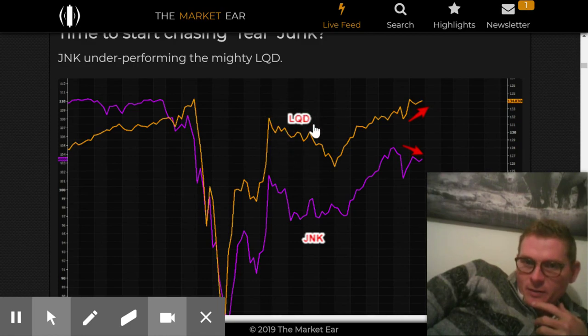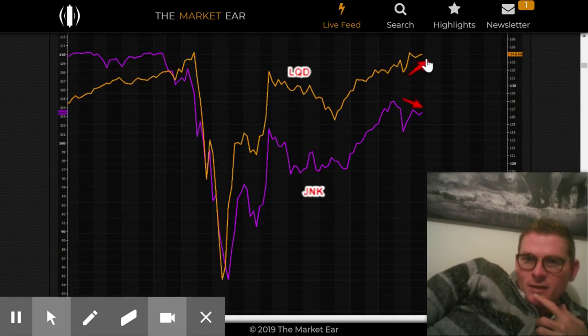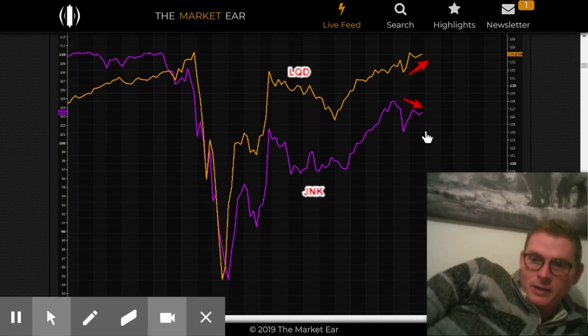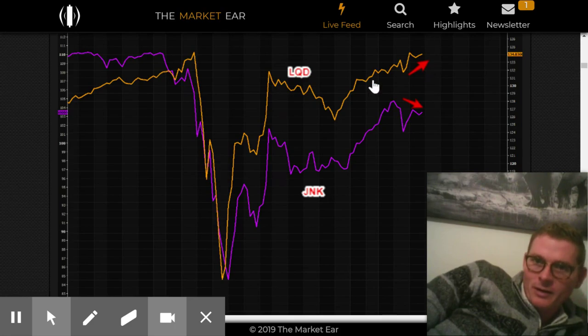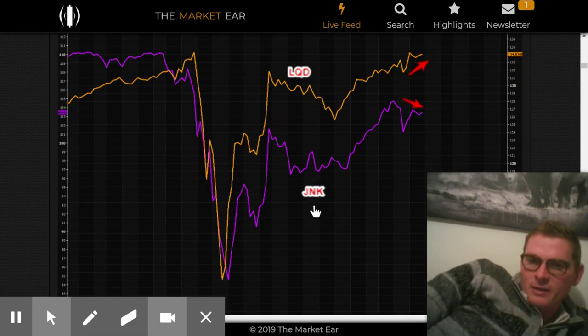LQD is the investment-grade corporate bonds and junk is the junk-grade corporate bonds. Junk is underperforming the mighty LQD as it should, because LQD companies are solvent and junk companies are not. The Fed announced they're going to buy junk bonds, but that doesn't mean they're going to buy like the JNK ETF — they want to target companies that were just prior to this solvent, investment grade, and just got downgraded to junk. Now that they announced they can buy individual bonds, maybe if they want to buy a couple of junk bonds they could target them individually instead of buying the whole junk ETF.